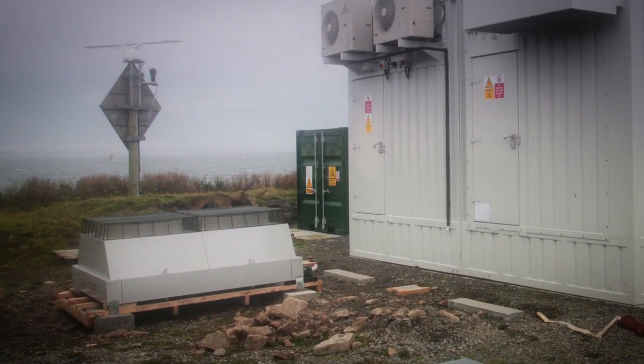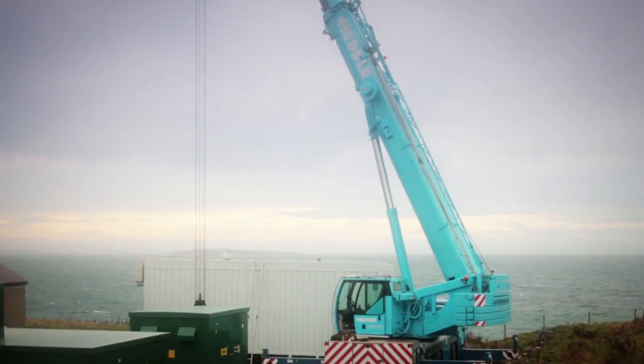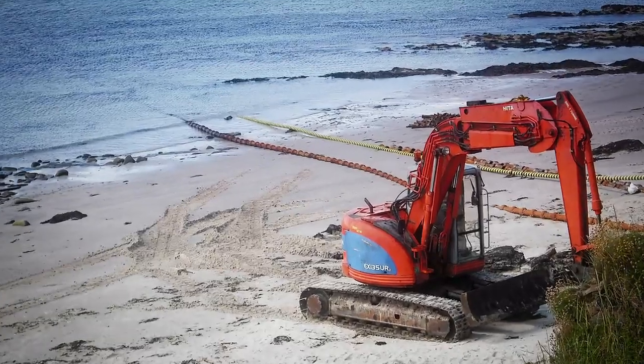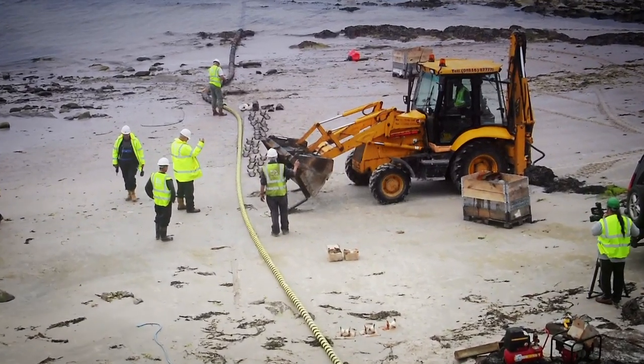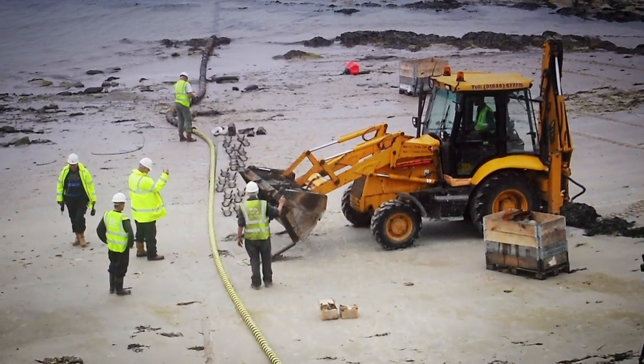Preparation of the onshore grid connection, like civil works, installing electrical equipment, connecting the cable and setting up the control system, is done in advance of the deployment of the subsea HS1000 device.